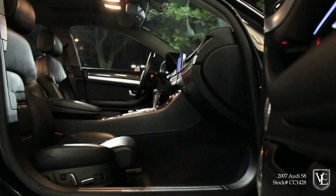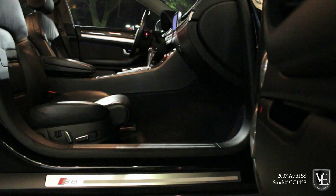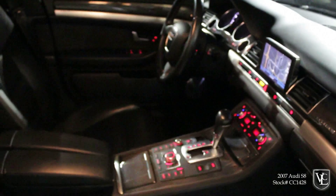Anti-lock disc brakes, stability control, a tire pressure monitor, and a full array of airbags — side curtain, front seat side, rear seat side, and dual front knee — are all standard on this S8.